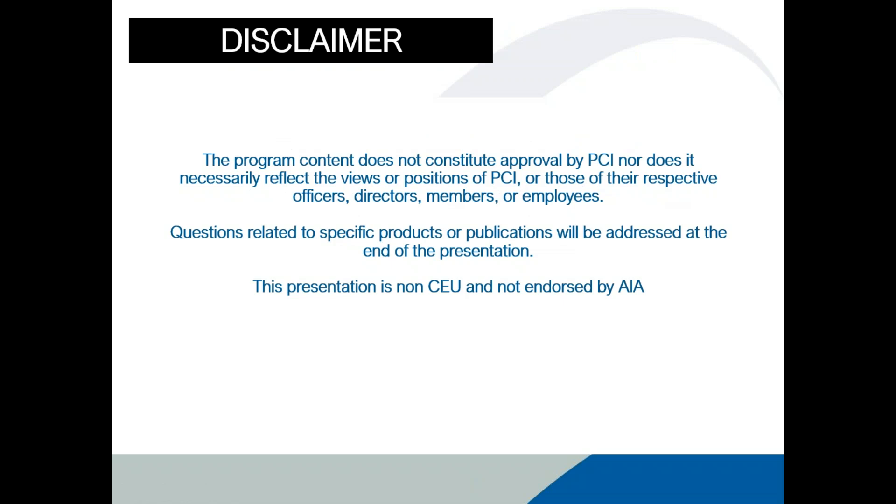Disclaimer: This program content does not constitute approval by PCI, nor does it necessarily reflect the views or positions of PCI or those of their respective officers, directors, members, or employees. Questions related to specific products or publications will be addressed at the end of the presentation. This presentation is non-CEU and not endorsed by AIA. Our presenters for the day are Andrew Bader, Vice President and Co-Founder of Additive Engineering Solutions, LLC in Akron, Ohio, and Mo Wright, the Marketing Director at Gate Precast Company.